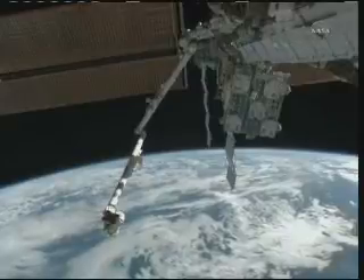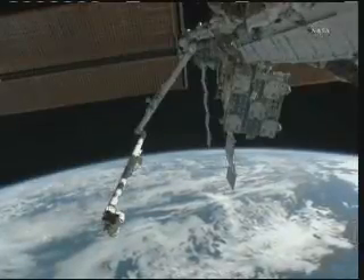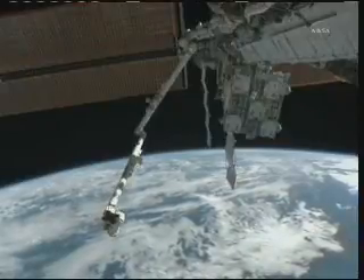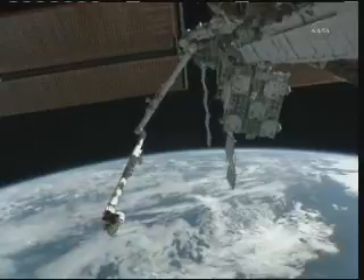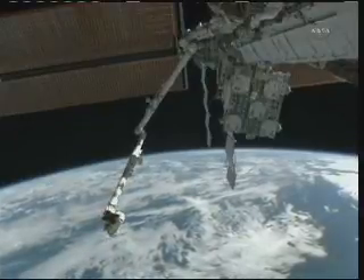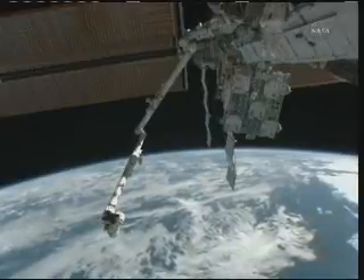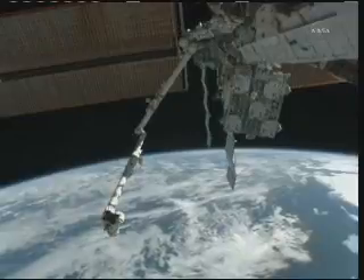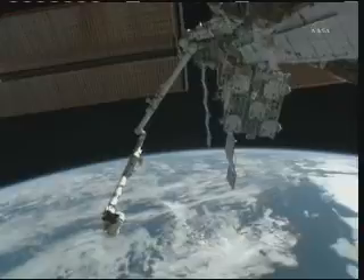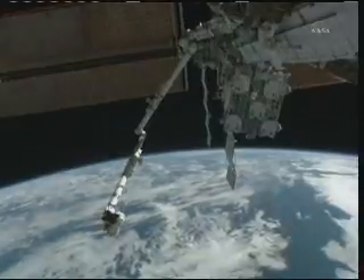This space station camera view shows us ELC-4, newly installed on the nadir side of the starboard truss, and the space station's robotic arm, which has moved out of the way. Just in the upper edge of the frame, you can see the spacewalkers translating out to near that ELC-4. That's where they'll be installing a wedge on a camera platform in order to tilt that camera stanchion away from the new spare parts platform to provide clearance for parts to be stored on it.